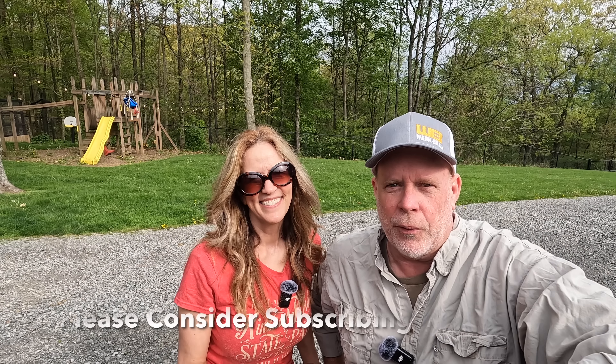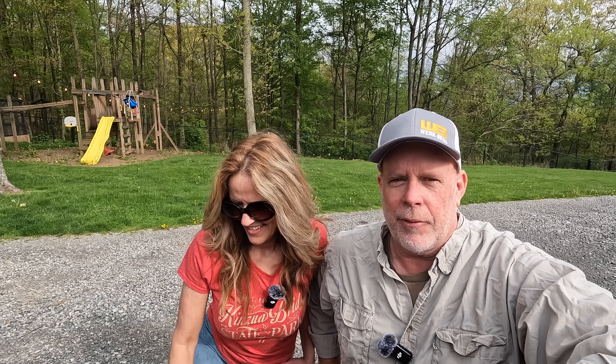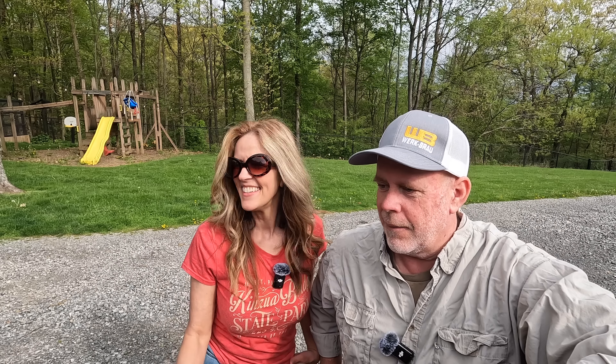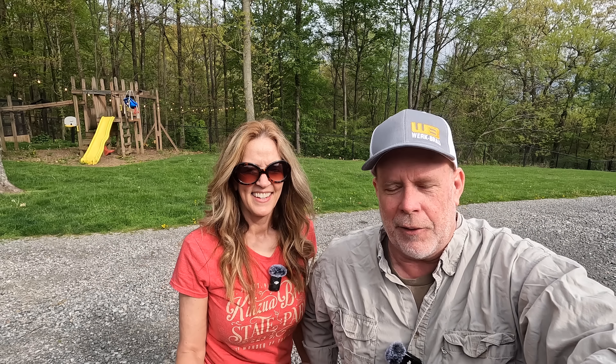Welcome back to Outdoors with the Morgans. It is first thing in the morning, and we just got back from a long trip last night - 4,400 miles. We left here a little over a week ago and went out west. In today's video, we're going to talk about how the Super Duty performed on that trip - a few surprises - and we're going to give you the route we went and show you some of the places we saw.